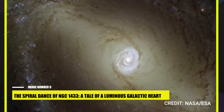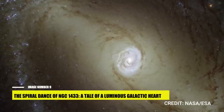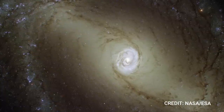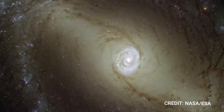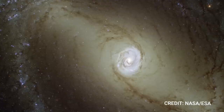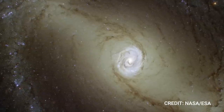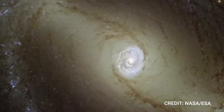Number 9: The Spiral Dance of NGC 1433 — A Tale of a Luminous Galactic Heart. Imagine peering into the distant cosmos, witnessing galaxies that exist millions of light-years away. One such fascinating spectacle is the nearby spiral galaxy NGC 1433, located approximately 32 million light-years from Earth. This image, taken by the Webb Space Telescope, introduces us to the mesmerizing vista of a Seyfert galaxy — a unique class of galaxies that represent 10% of all known galaxies. These galaxies possess brilliantly glowing centers that rival the luminosity of our own Milky Way, and astronomers believe that the core of most, if not all, galaxies harbors a supermassive black hole encircled by a disk of material spiraling inward, much like water circling a drain.